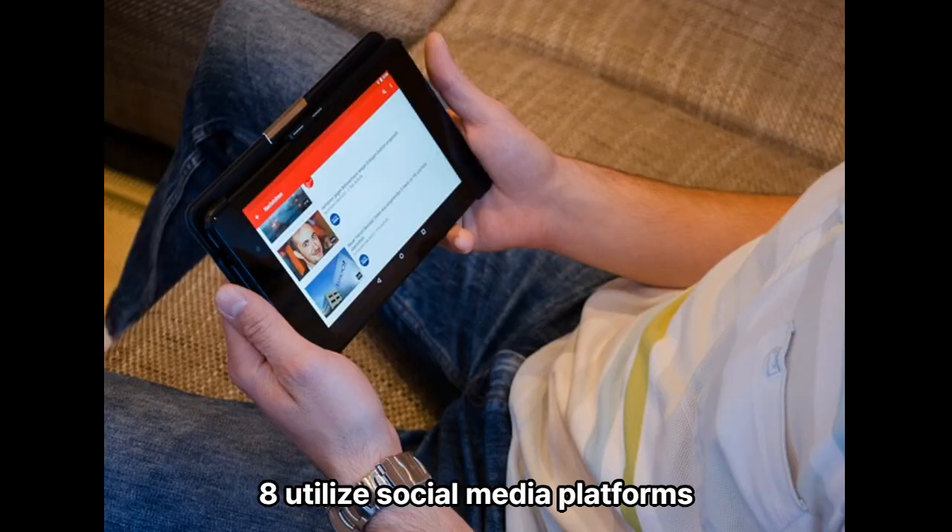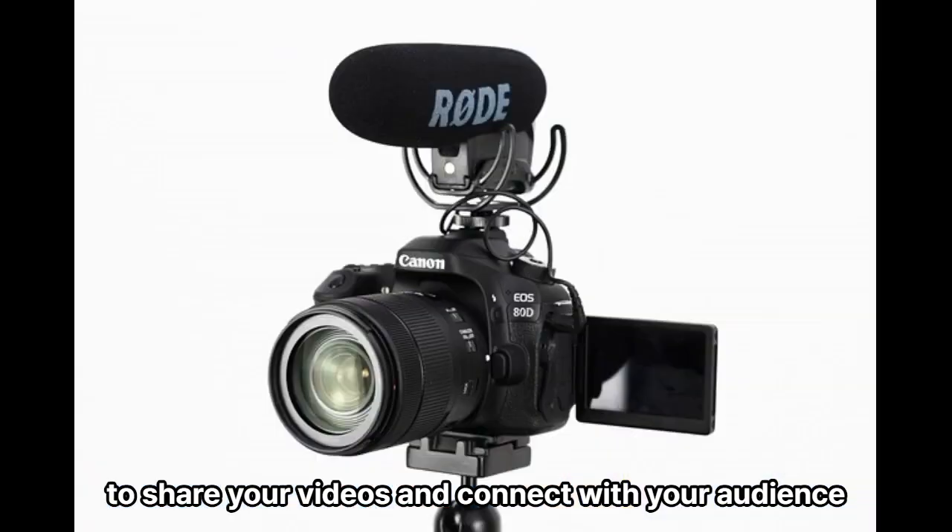Tip 8: Utilize social media platforms to share your videos and connect with your audience.